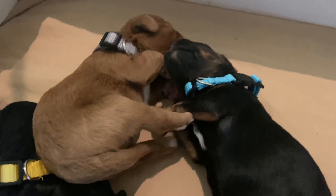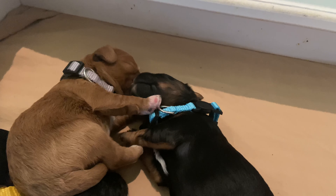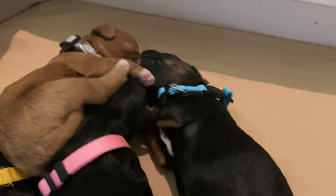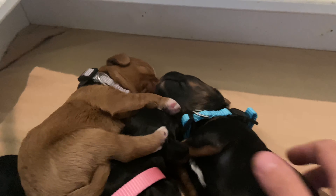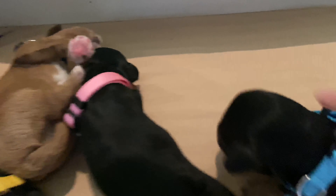This is our little blue boy. He's the only blue of our black and tans. You can see the white on his chest, the tan feet and legs — he does have some tan on his face as well.